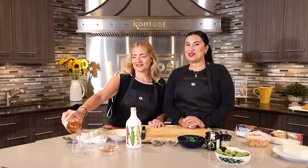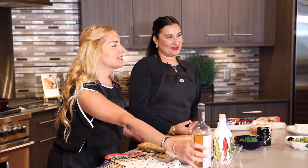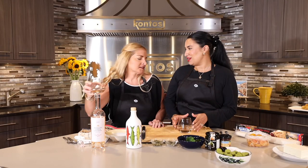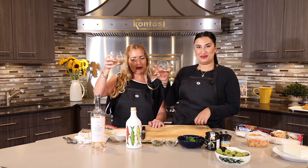Hi! Welcome to Greek Girl's Kitchen. I'm Sophia. I'm Melina — I'm known as the sweet one, but only in the kitchen. And I'm known as the savory — but we're just gonna go with spicy. Cheers. Cheers to happy cooking!